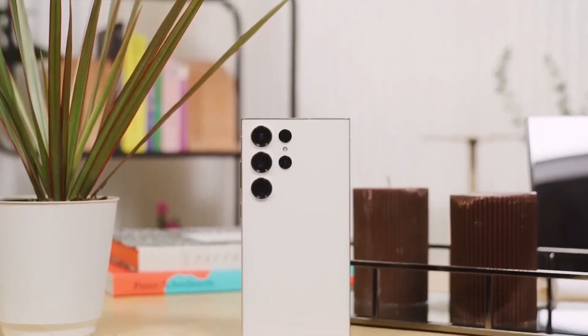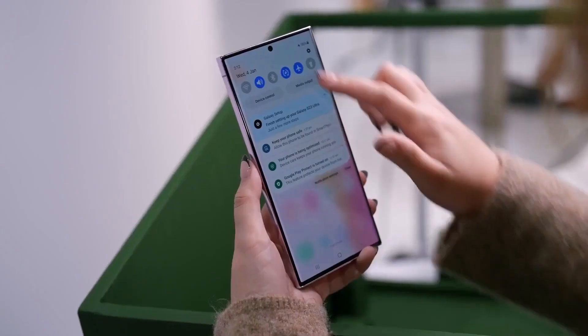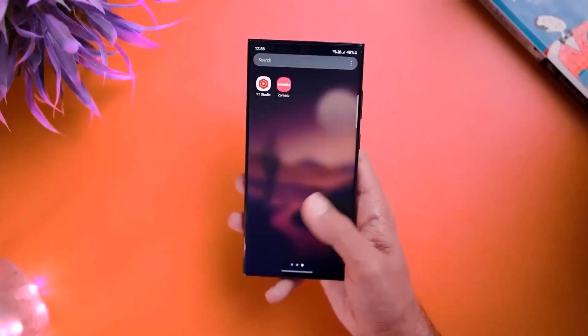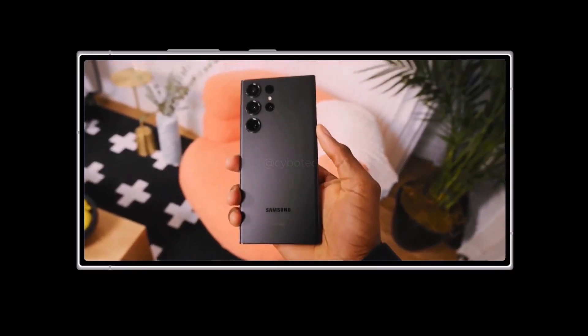Previous Galaxy S handsets offered either Samsung's Exynos or Qualcomm's Snapdragon, with the latter offering more performance and better battery life. Each retail territory offered only one option, and many Samsung users felt forced to buy a handset without the best performance.